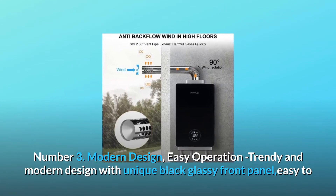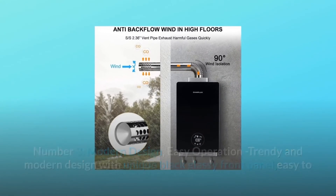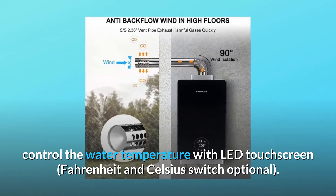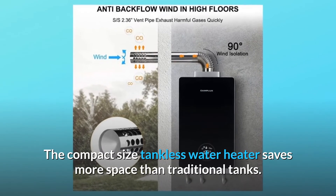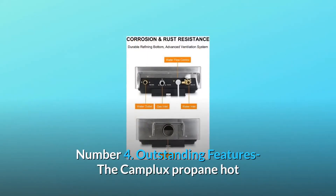Number 3: Modern Design. Easy operation with a trendy and modern design featuring a unique black glassy front panel. Easy to control the water temperature with an LED touchscreen, with Fahrenheit and Celsius switch optional. The compact size tankless water heater saves more space than traditional tanks.